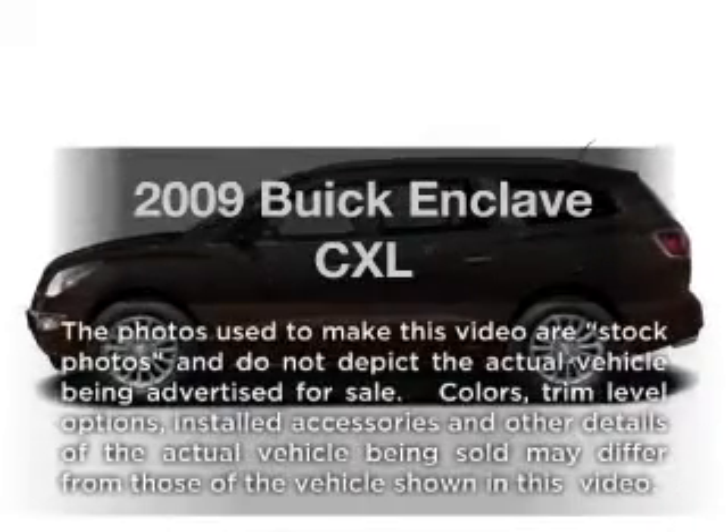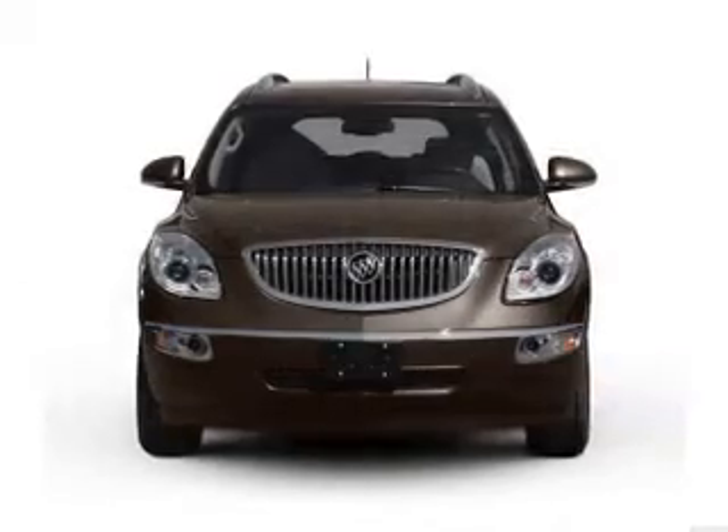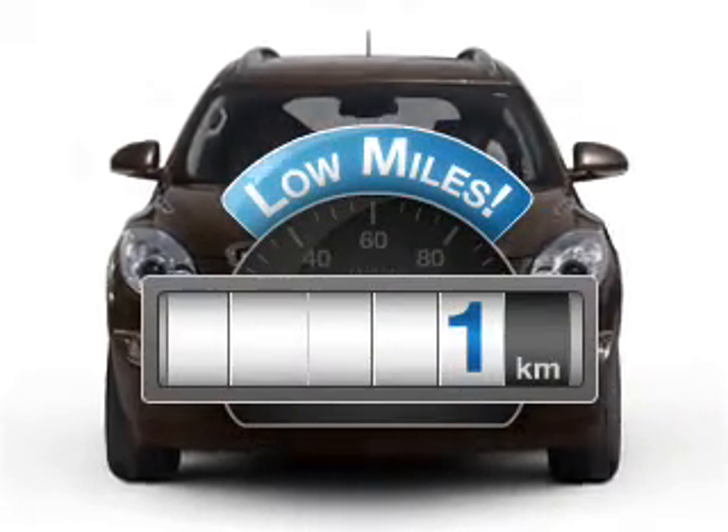Imagine yourself in this 2009 Buick Enclave. If you're looking for a first-rate auto, this one could be yours today. Get more for your money with this vehicle that features low mileage and dependability.